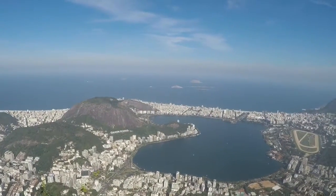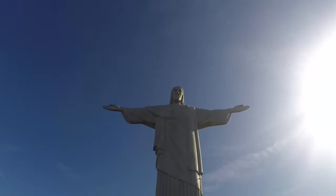The Christ Redeemer was voted one of the new Seven Wonders of the World in 2007, offering fantastic views over Rio. It's a very touristic place though, so be prepared for queuing and crowds. Patience is welcome!